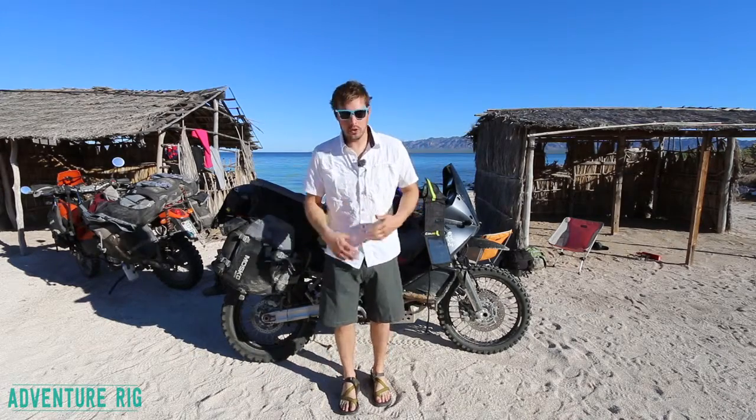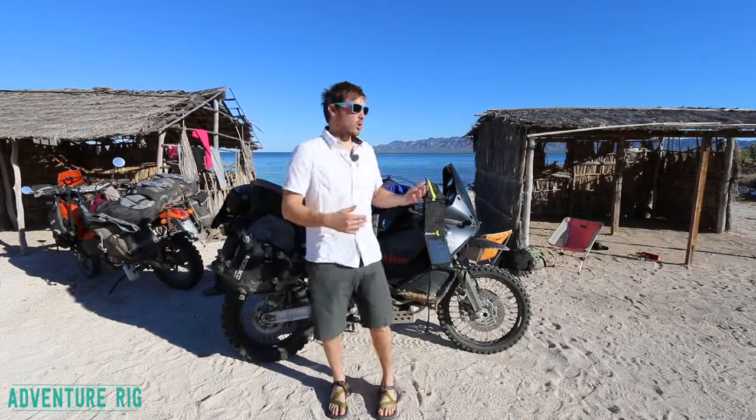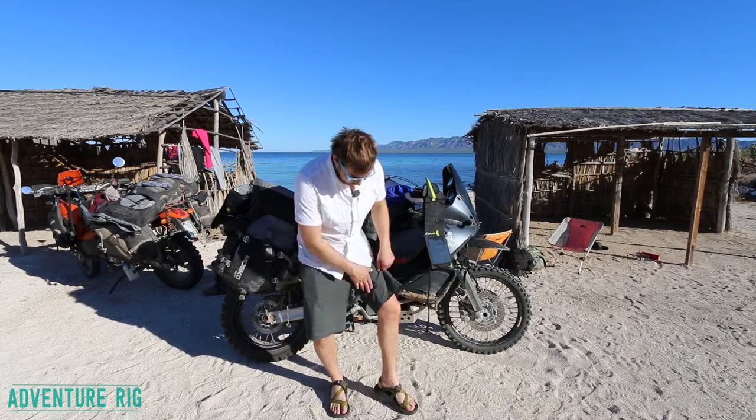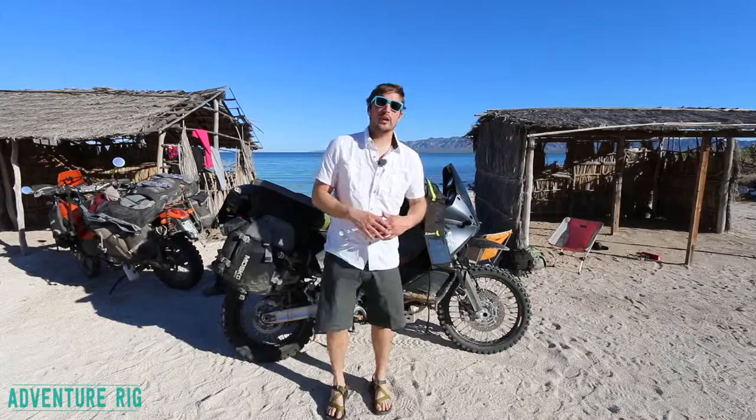You also get a ton of movement with these shorts. You can rock climb in them, hike in them, or just take a nice stroll along the beach into the sunset. They've got a nice gusseted crotch, along with three-dimensional panels built into that crotch to really allow that freedom of movement.